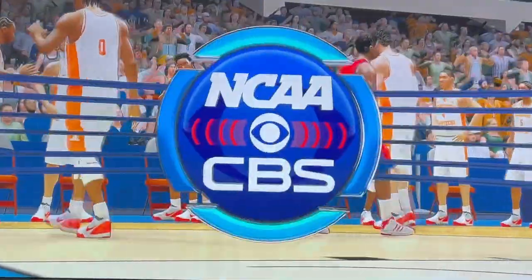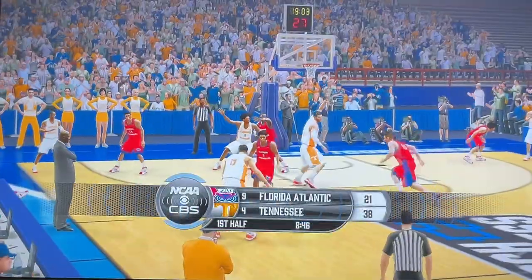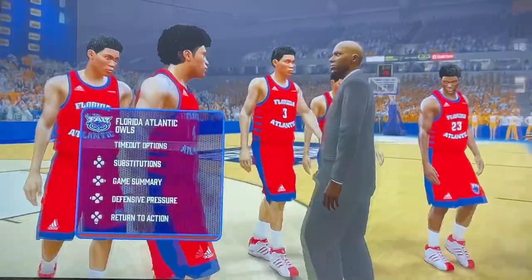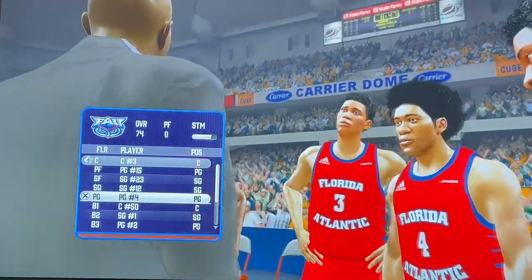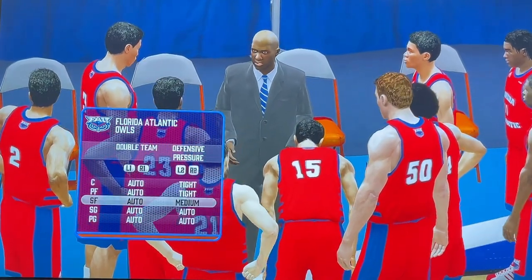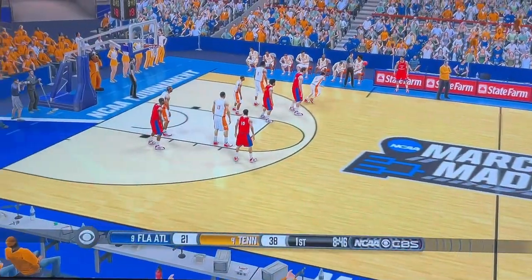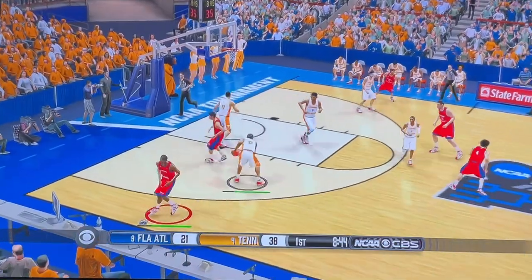And they burn a timeout. We'll have more NCAA basketball coverage in a moment. After the timeout, we're all set to pick things up. Both teams looking to get in a bit of a rhythm.